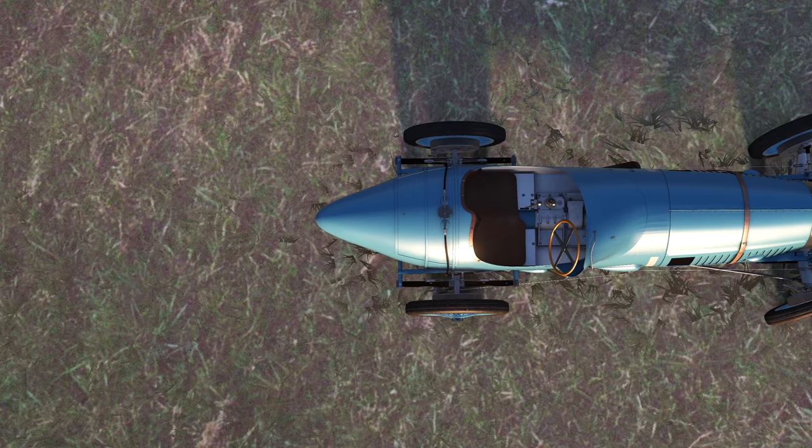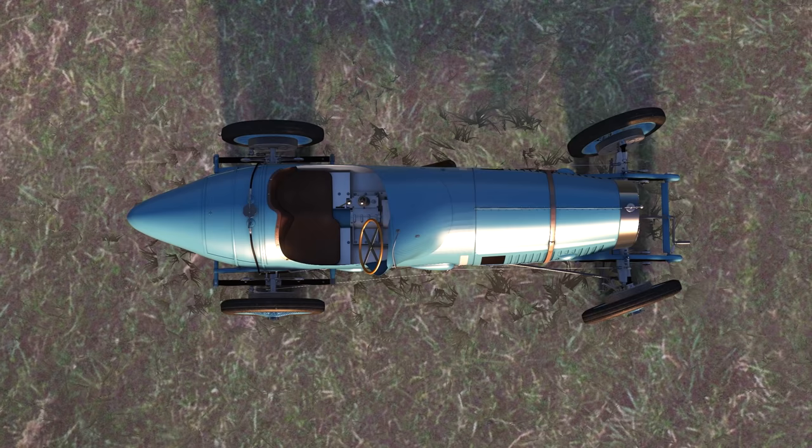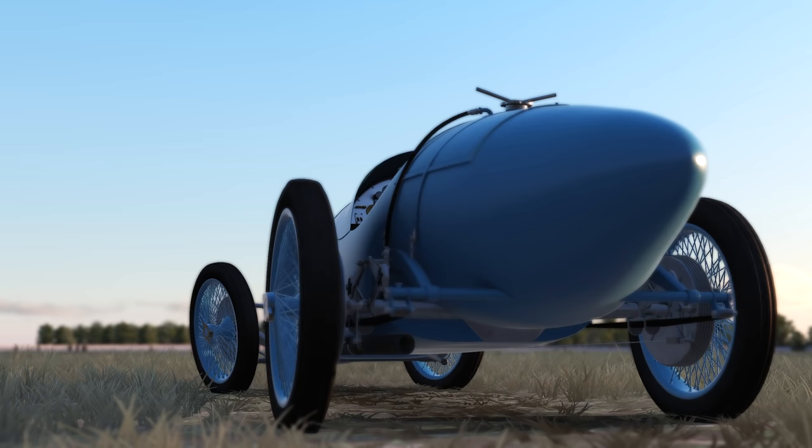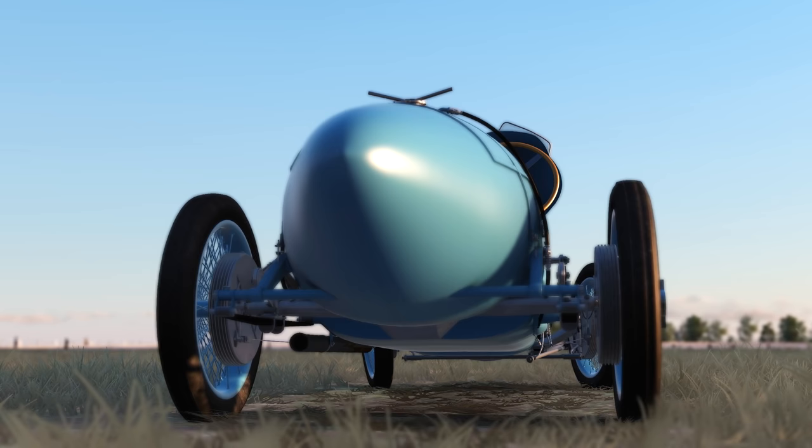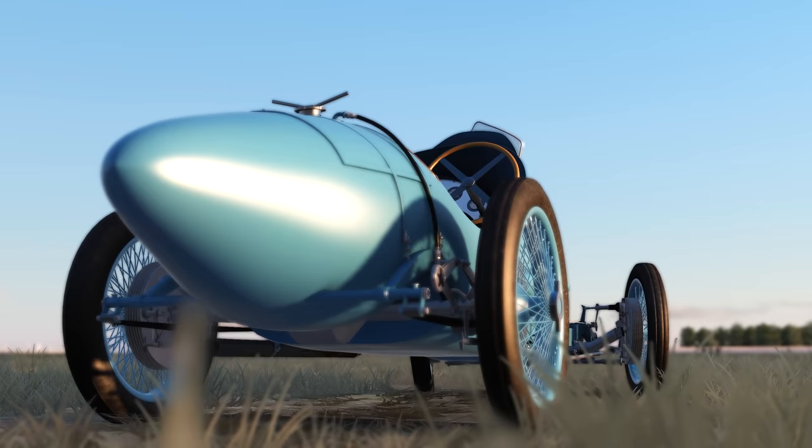The 2L V12 engine output 110hp, only outdone by the Fiat 805's 135hp supercharged inline 8. Both the Fiat and the Delage suffered mechanical issues during the 1923 French Grand Prix, but they are really a great match for each other. The Fiat absolutely has it down the straights, but the Delage corners so well, and mix the Sunbeam in with that, and you have a really diverse and great racing series.